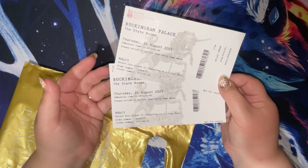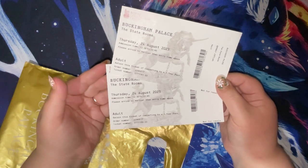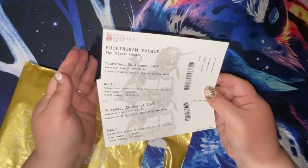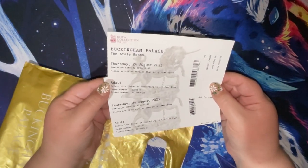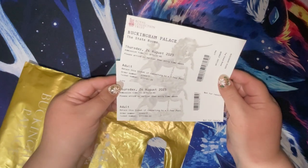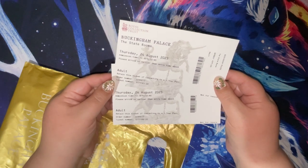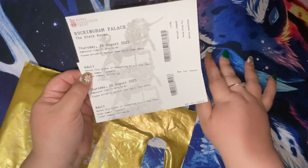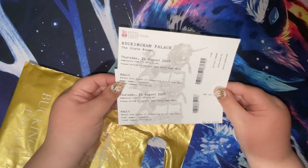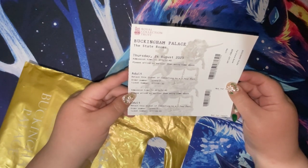My thoughts before going were that it would be a tour guide kind of thing where you go into every room and the guide tells you about it, but it wasn't like that. We also didn't go around as our coach group. What actually happened is the coach dropped us off behind Buckingham Palace, myself, Steve, and our two friends went for coffee, then we made our way to the palace. They have entrances at the back — gates A, B, and C — and we went in gate A.